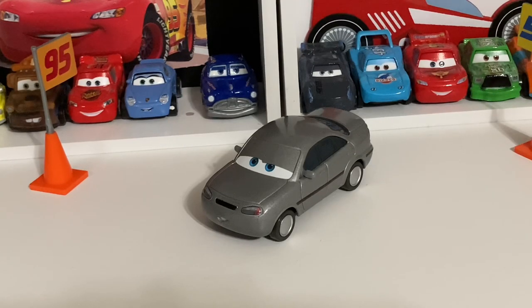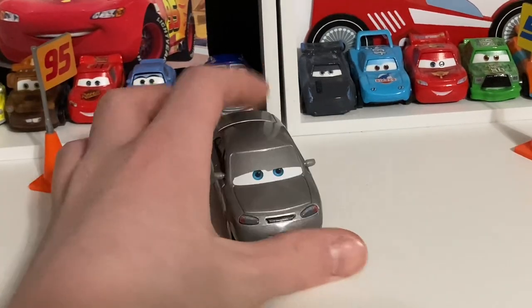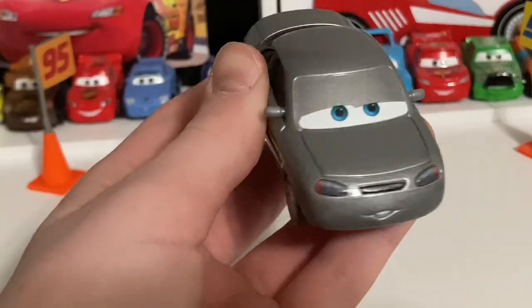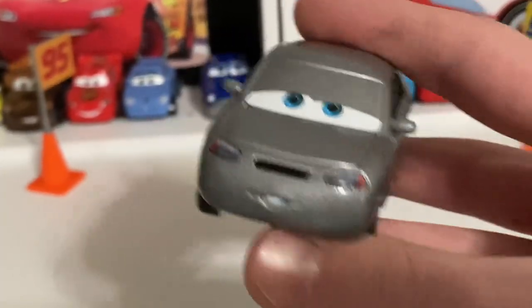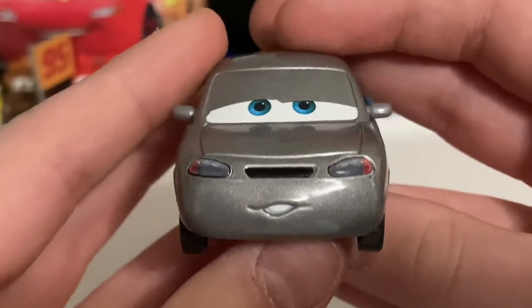All right, I got Sadania out of the package. She looks pretty cool — I really do like her little silver paint job, it looks really good on her, it really does. Super very nicely done. I think we should get into the review of her. This is a review of Sadania Oscanian.